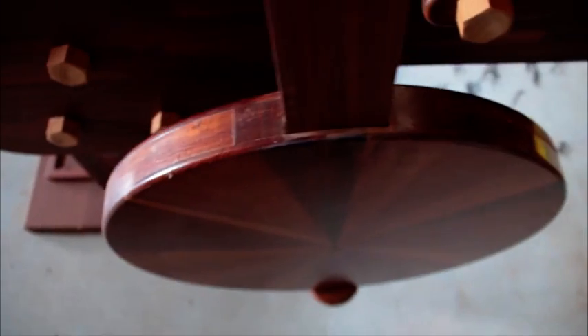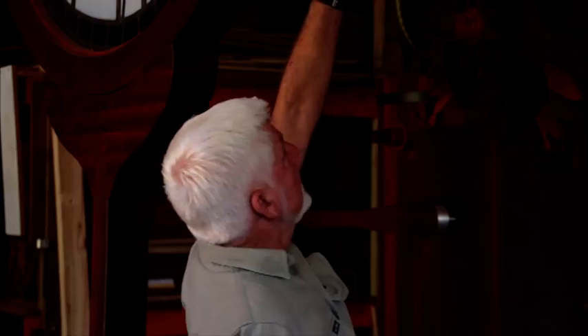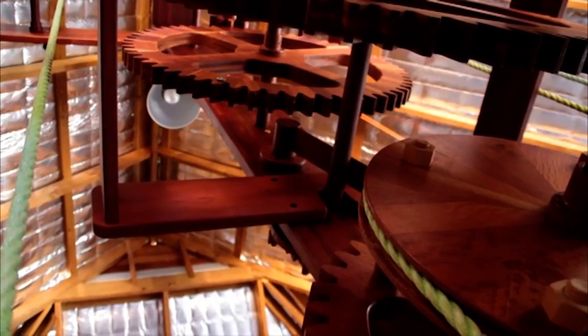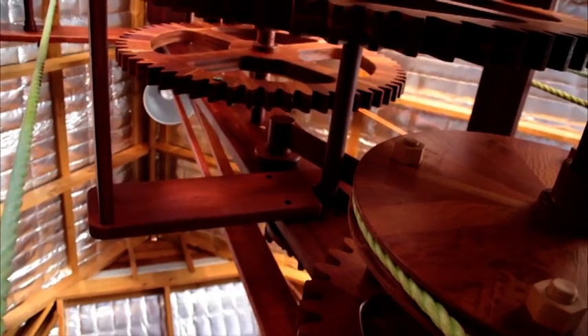The piece that actually makes this thing accurate is the pendulum, which is running at the back. This has got a four-meter pendulum, and it beats every two seconds. The fastest gear is the escapement at the top, that rotates one revolution per minute, down to one gear on the front here — the hour wheel — that only goes around once in 12 hours.